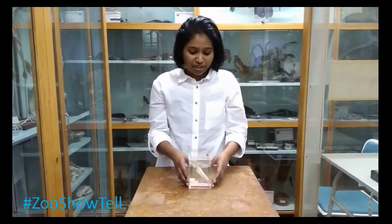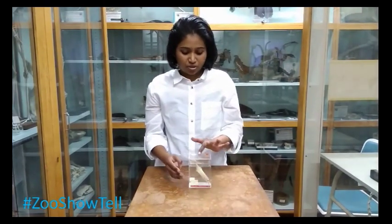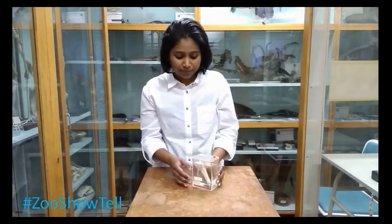One of the striking features about this fish is also that it has electroreceptors on its body, and it uses this weak electric field to navigate through turbid dark waters, and also to find a mate and sometimes to find food as well.